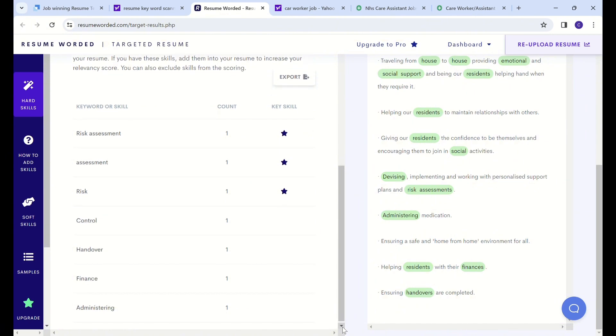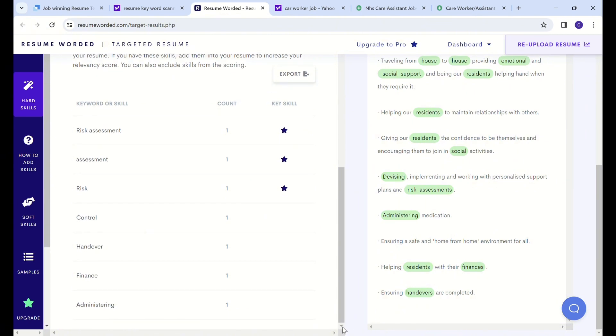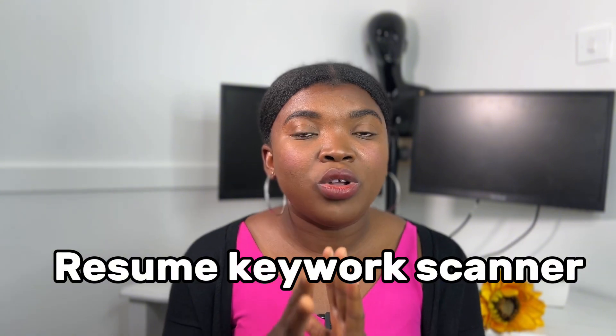I hope you benefited a lot from this. Remember to share this with all your friends so that they can benefit from it too. There are also other software out there you can use - just Google 'resume keyword scanner' and you'll be able to see some of them, so you can use them to extract keywords and make sure those keywords are reflected in your CV.